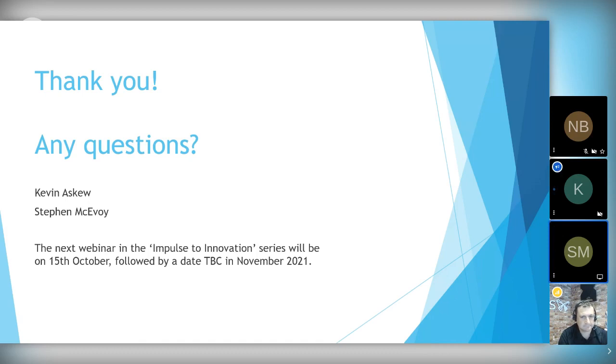Thank you. If there are no more questions, thank you everyone for coming to the talk. This will be sent around to the email you registered with. Thank you for attending.